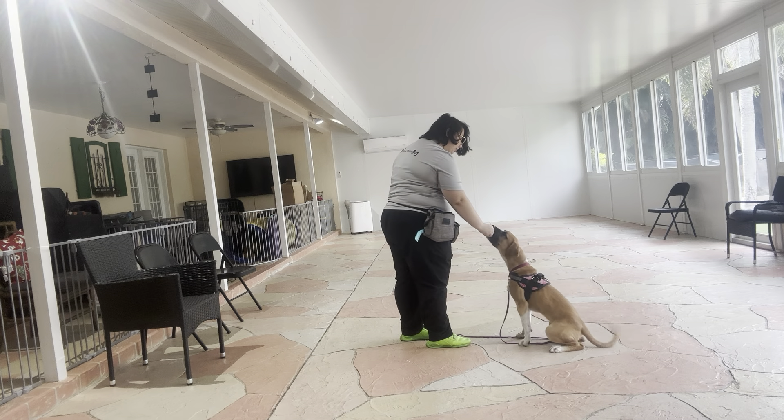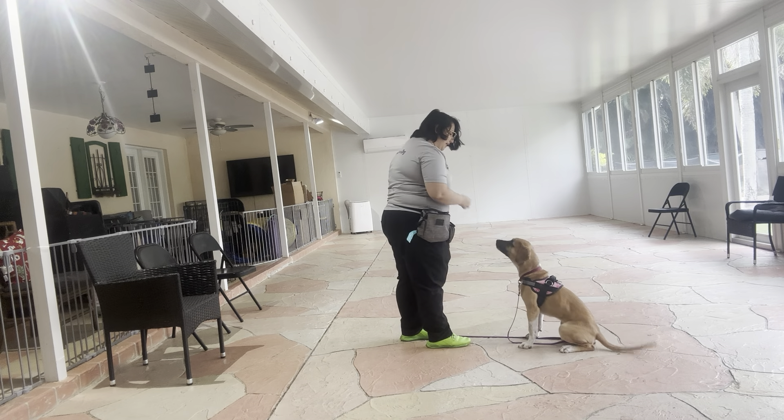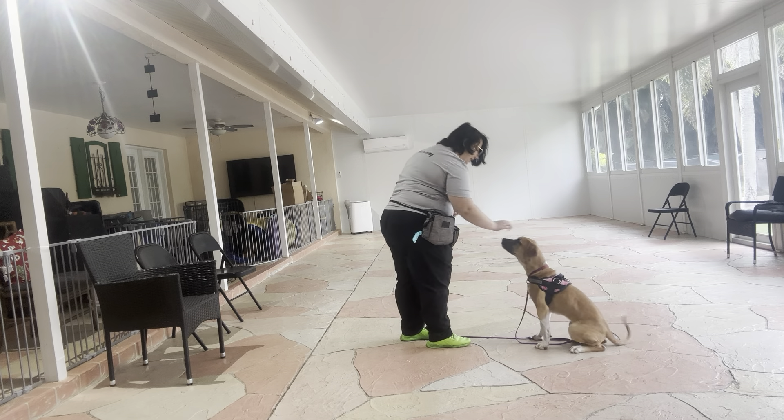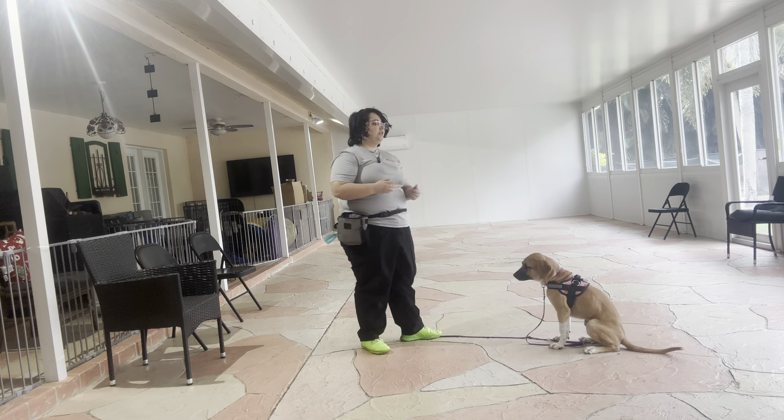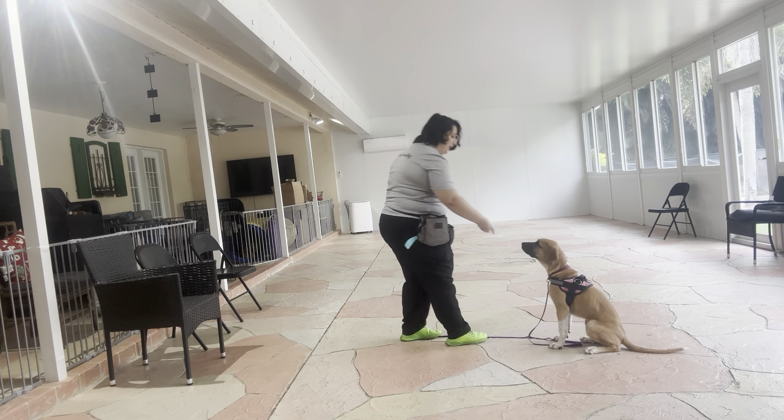And now what I'm going to do is treat multiple times to imply a stay. What this does is it prevents something called dining and dashing. Tap on the head — okay. The tap on the head just releases Aria from the behavior. It tells her that she's free to go. And we're going to do that again.